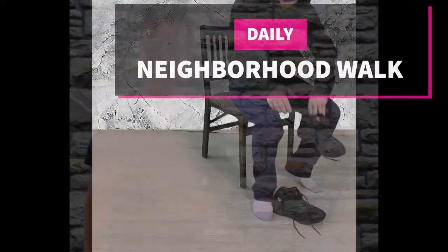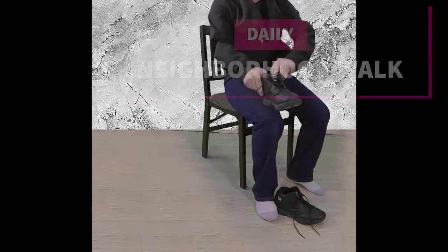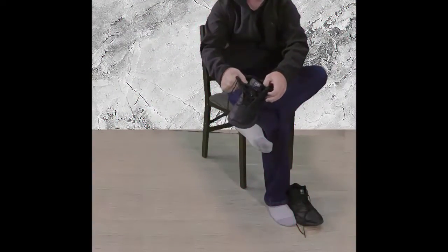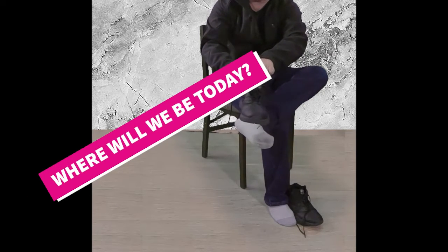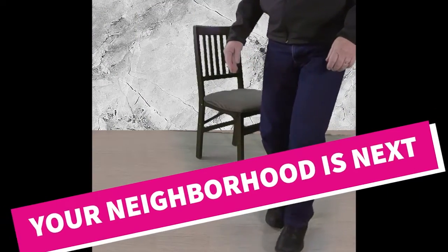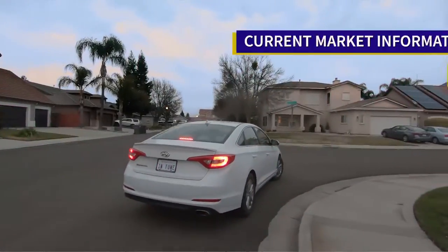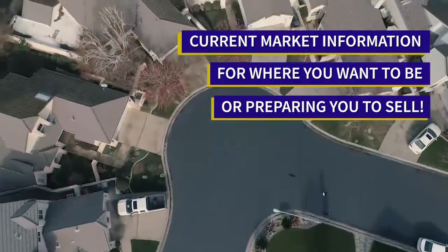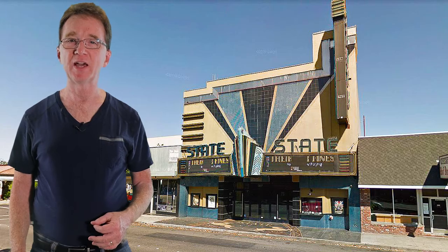Welcome to our neighborhood walk where we show you what is for sale by various realtors in local areas. Today we are in Modesto in the area between Sylvan Road and East Rumble Road and from Coffee Road to where Rumble hits Hashem.